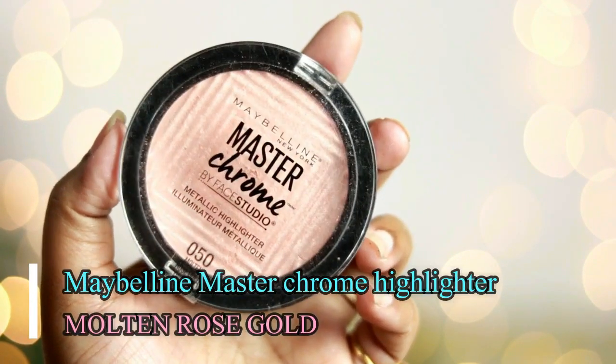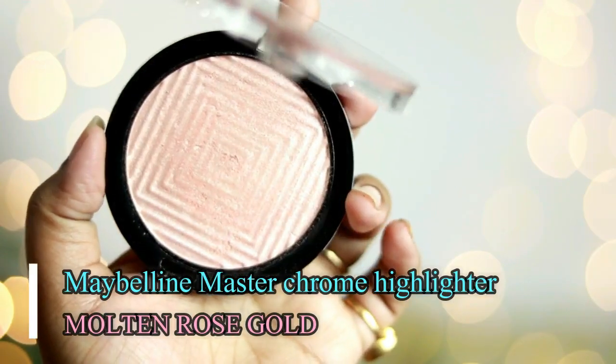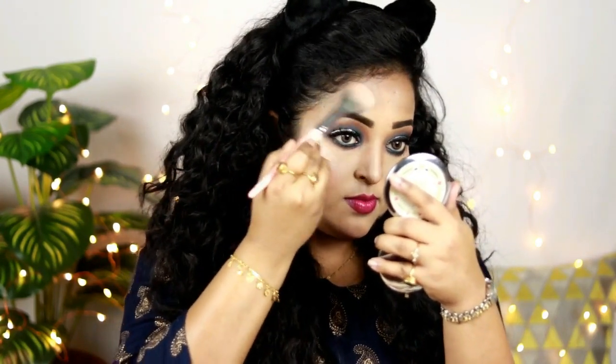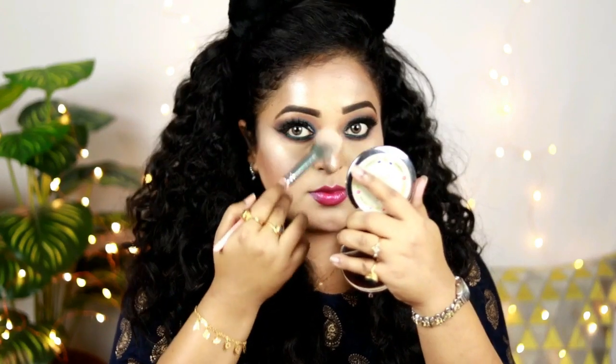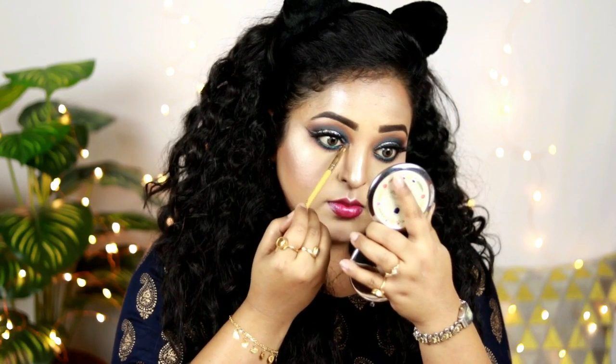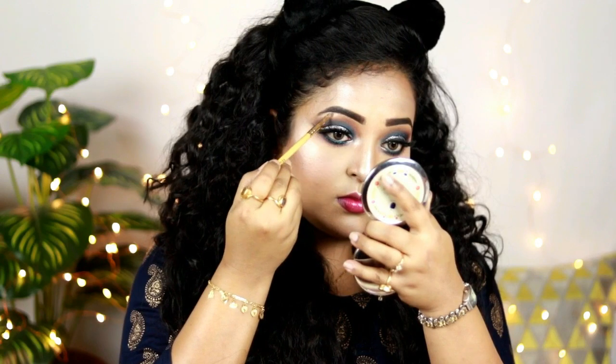For the highlighter, I'm using my favorite of all time — the Maybelline Master Chrome Highlighter in the shade Molten Rose Gold. It's such a stunning highlighter, suitable for any occasion or party, and you can even use it lightly for everyday wear. I'm adding this on the highest points of my face — cheekbones, nose, cupid's bow — and also highlighting my inner eye corners and brow bone.